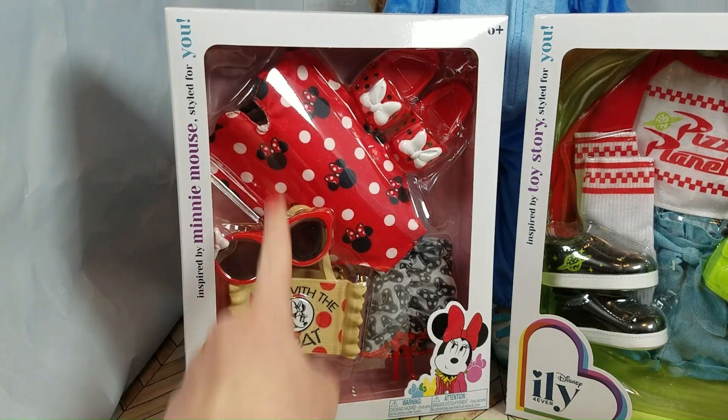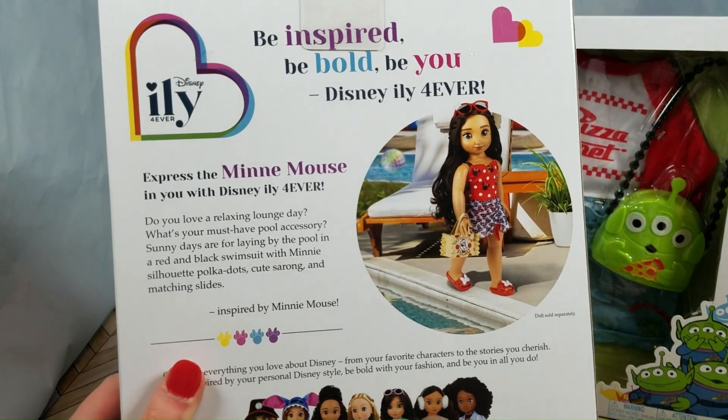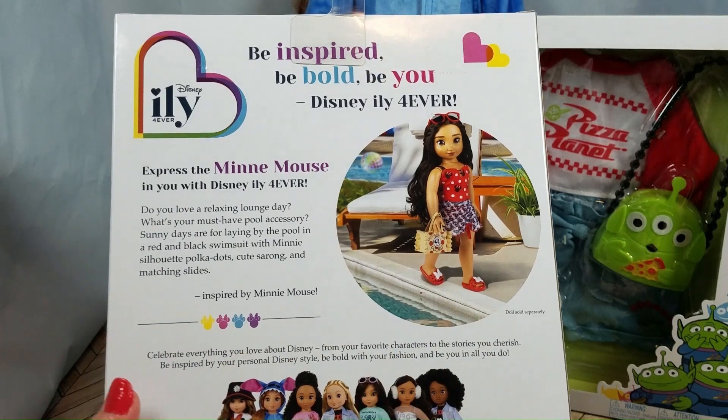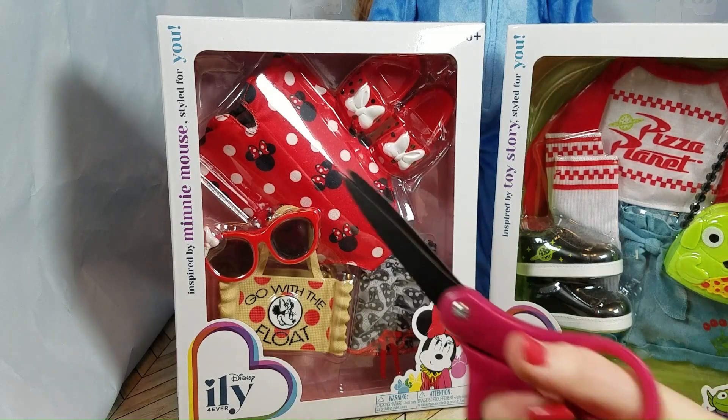Let's start by unboxing this Minnie Mouse swimsuit. On the back of the box, we have a cute picture of a doll wearing the outfit, and an image of some of the other dolls that you can collect. So let's get unboxing!